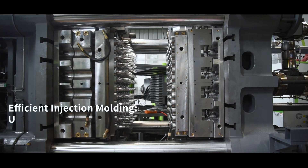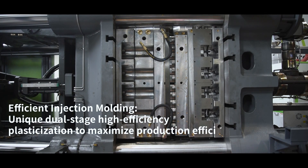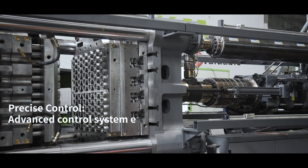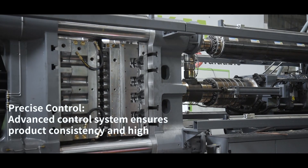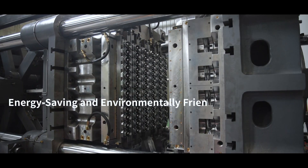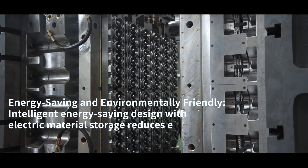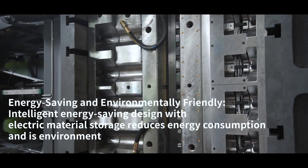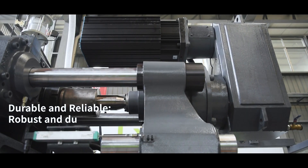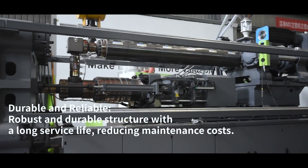Efficient Injection Moulding: unique dual-stage high-efficiency plasticization to maximize production efficiency. Precise Control: advanced control system ensures product consistency and high quality. Energy-saving and environmentally friendly: intelligent energy-saving design with electric material storage reduces energy consumption. Durable and reliable: robust and durable structure with a long service life, reducing maintenance costs.